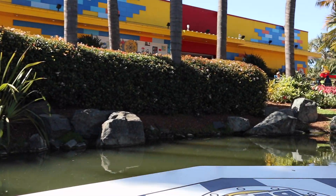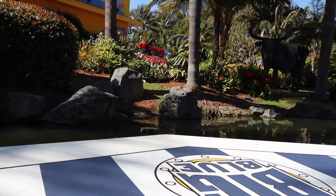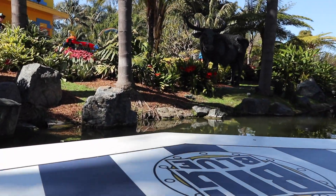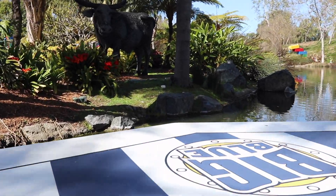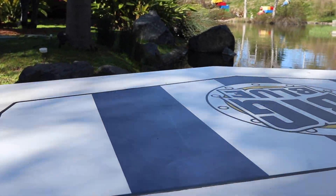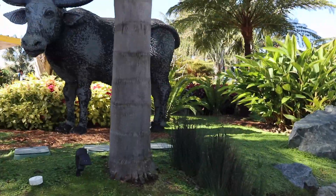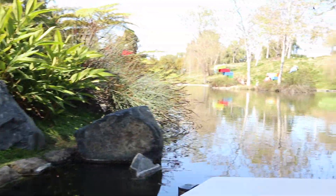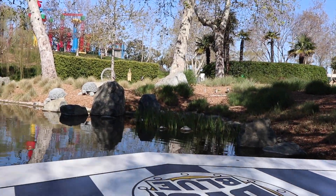This year we are celebrating Legoland California's 20th birthday, and here on Coast Cruise we are having a party that you all are invited to. Up ahead we have Rocky the Water Buffalo — he is also invited to the party. He weighs 350 pounds and, believe it or not, he is made up of 310,000 Lego bricks. Do you folks know what Rocky sent to his son this morning before he left for the party? Bye, son.